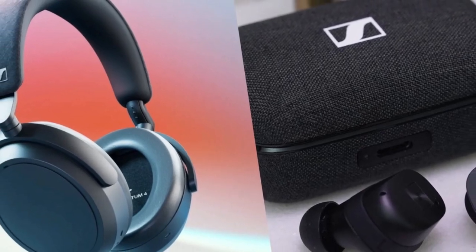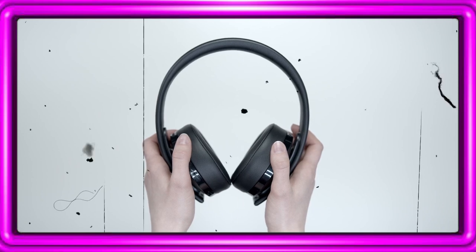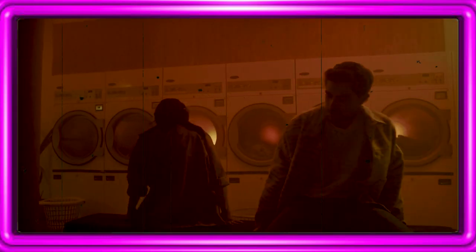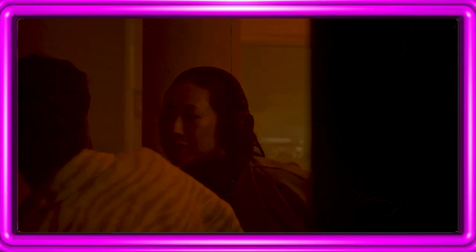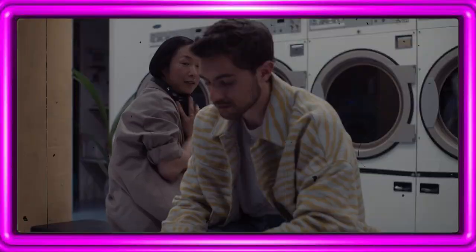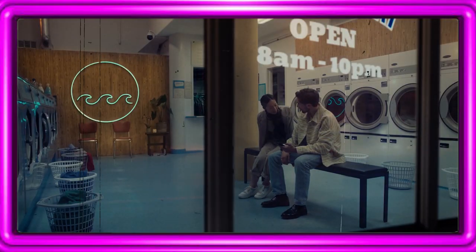Best Headphones: Sennheiser Momentum 4 True Wireless. These earbuds feature Qualcomm's Snapdragon sound chip for CD-quality audio and are forward-looking with Bluetooth 5.4 and LE audio support. Sennheiser offers superb sound, robust adaptive noise cancellation, a promising 7.5 hours of battery life, and low-latency performance catering to gamers. The Momentum 4 True Wireless Earbuds stand out not only for their technical prowess but also for their sleek, jewelry-like design and fabric case — a strong contender for best wireless earbuds.